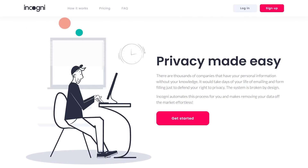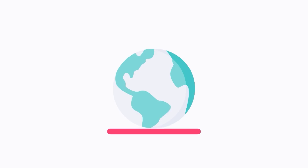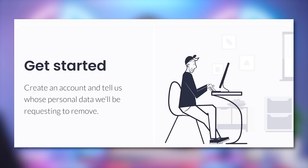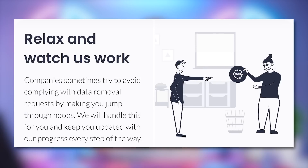And that's where Incogni comes in. They solve this by helping to protect your privacy and take your personal data off the market by reaching out to those data brokers on your behalf, requesting personal data removal, and then dealing with their objections. The best part is the whole process is automated. You just create an account, tell them whose personal data they're trying to remove, and grant them the right to work for you. They'll contact all the data brokers and request removal from their databases, and you just relax as Incogni keeps you updated through every step of the process, protecting you from data breaches and identity theft.